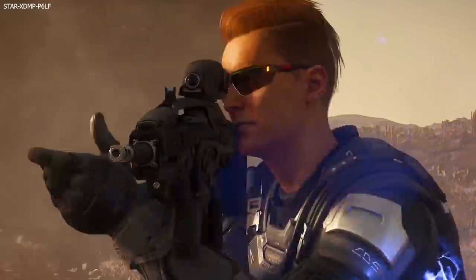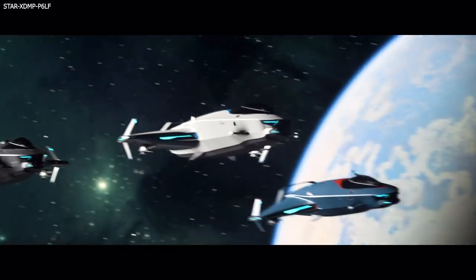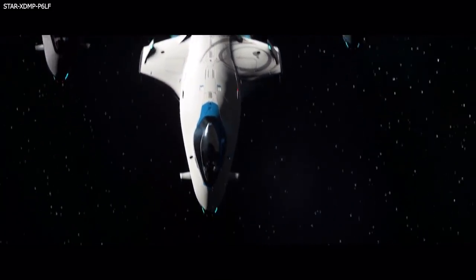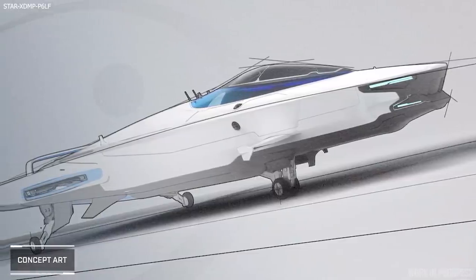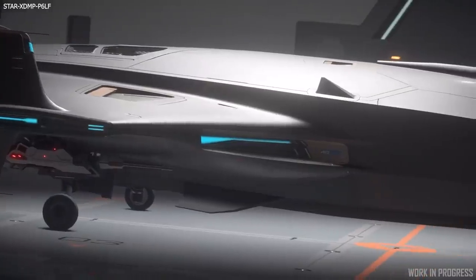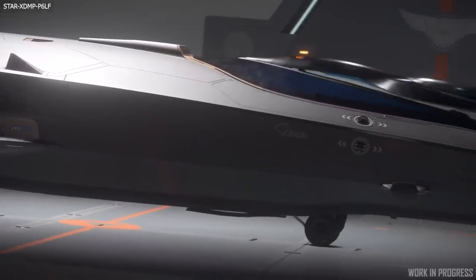Kicking off this week's Inside Star Citizen, we got to see the Origin 100i. This is Origin's starter ship option which is coming in Alpha 3.11. We have the 100i, the 125a and the 135c. These are sleek and compact and they didn't actually change much in terms of design from concept to final in-game versions. They managed to keep them very much like the concept.